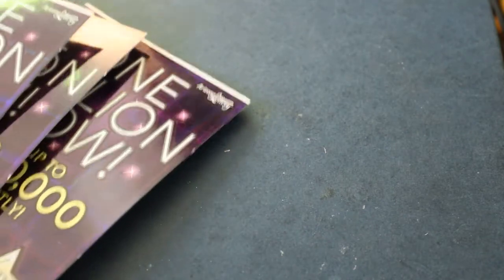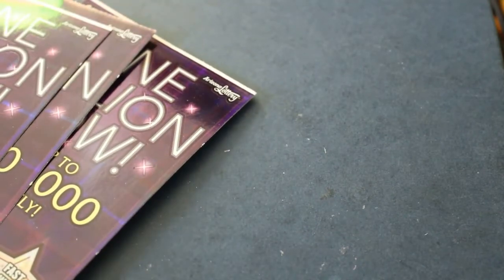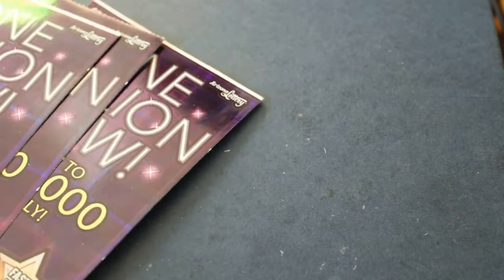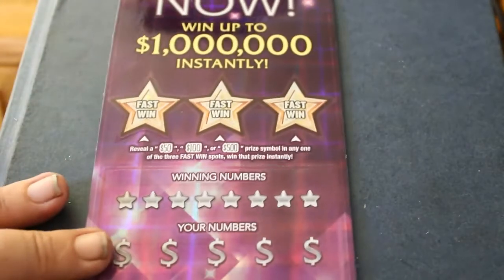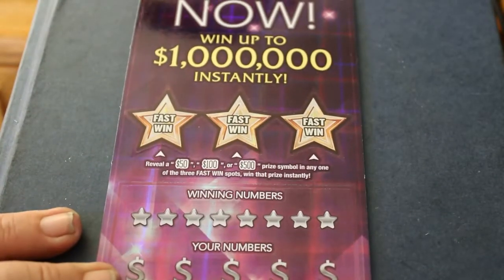Triple zero is not only a triple zero ticket, it's also a white line ticket for those that put faith in that. And the first one is a white line ticket. So without any further ado, let's get with it.